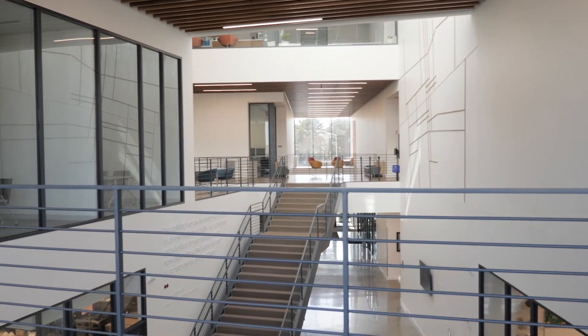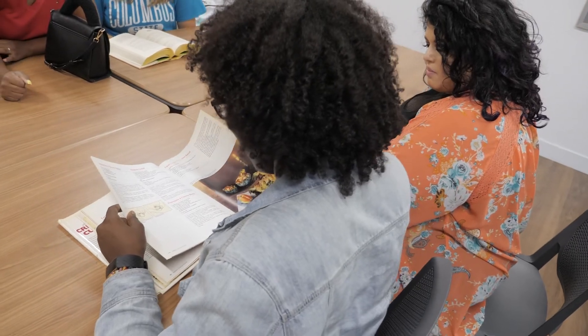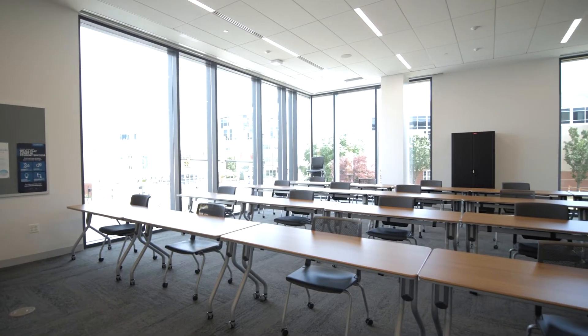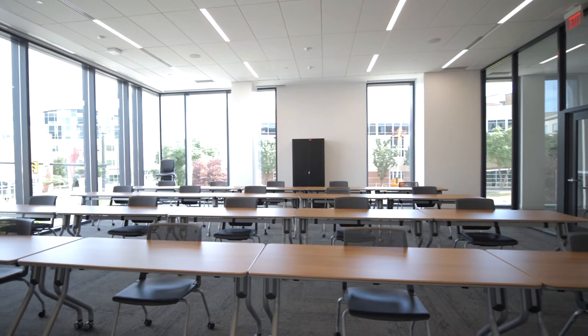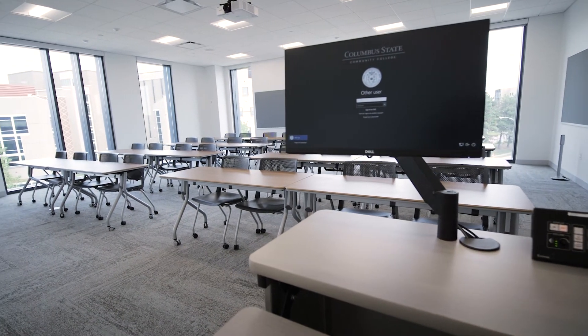We also have two collaboration spaces, which are small rooms that students can check out, and then we have a classroom on the second floor. This classroom is wired with the Aloha POS system, so students have the opportunity to practice this system before moving down to their shifts at Blend or Degrees. We also have laptops available for students in this classroom.